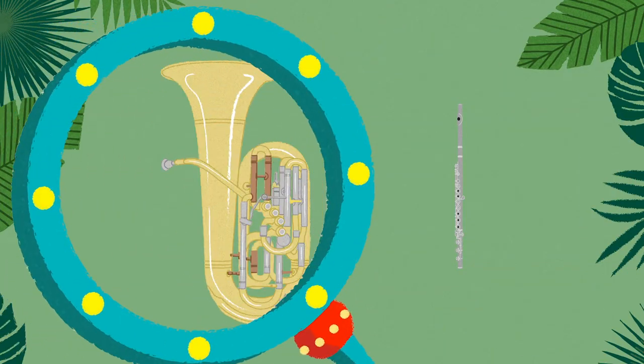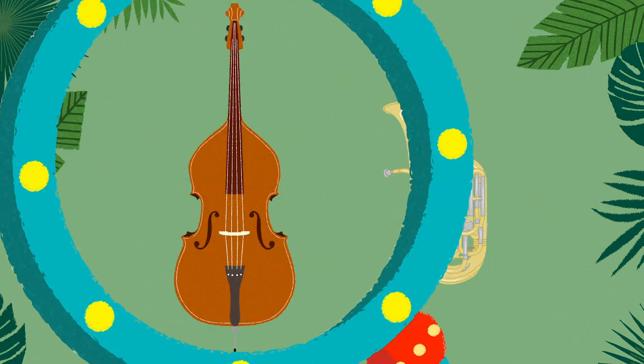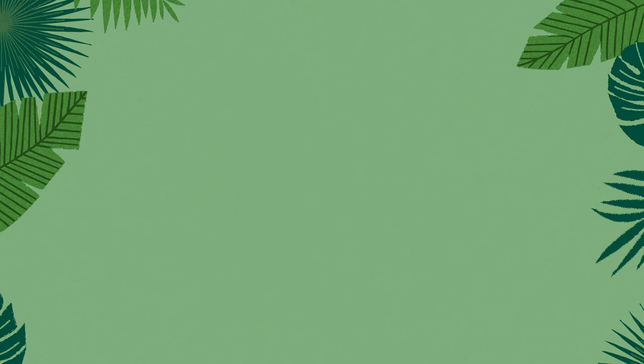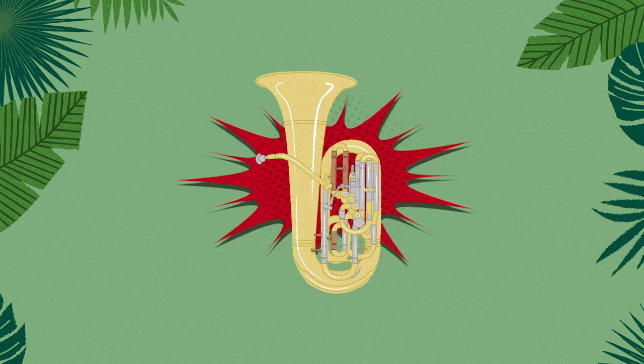Music Explorers, I need your help comparing instruments, and I've got just the right tool for the job — my handy dandy compare-o-meter. Which instrument is bigger, the tuba or the flute? The tuba. Which instrument is bigger, the tuba or the bass? The bass. The bass is the lowest and largest string instrument. Which instrument is bigger, the tuba or the triangle? The tuba, by a long shot. Now you can find things in your classroom or at home and use your comparometers to discover what is big, bigger, and biggest.